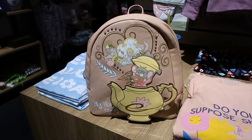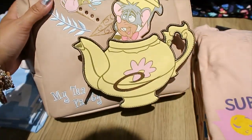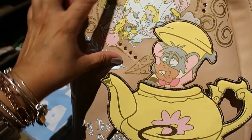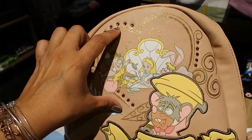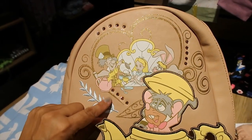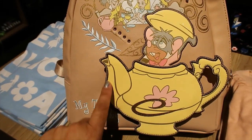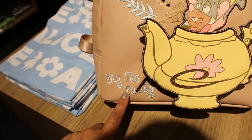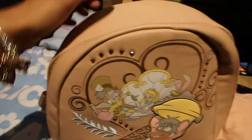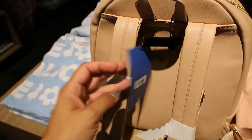Look at this Daniel Nicole bag! The front pocket is really tiny — maybe for chapstick or your keys. It has some glitter and rhinestones. The outline of the teapot is embroidered, and 'My Tea Party' is also embroidered. Very nice. This one is $79.90.